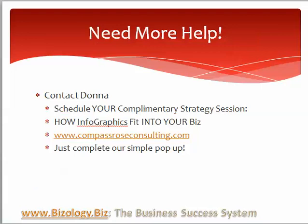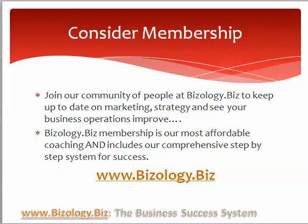So if you need more help with your infographics, give me a call or schedule your complimentary strategy session. We can talk about how infographics fit into your business. We have a simple pop-up at compassroseconsulting.com that you can complete to schedule that session, or you can join our membership community at bizology.biz. This is Donna Price — I hope to see your infographics very soon, so be sure to share them with me as soon as you get them up.